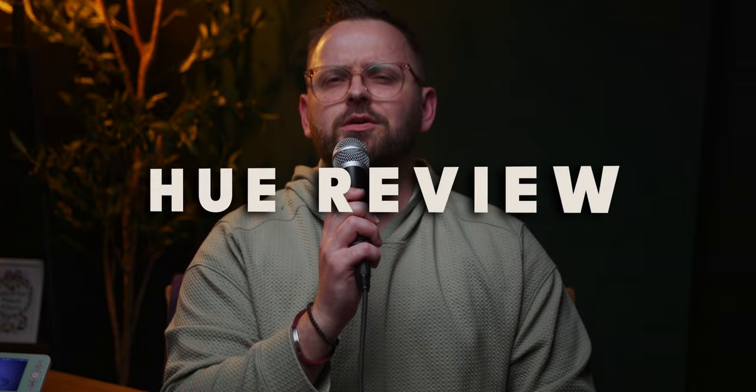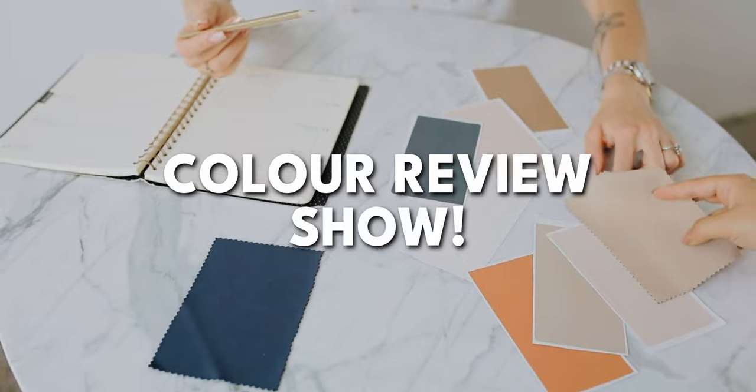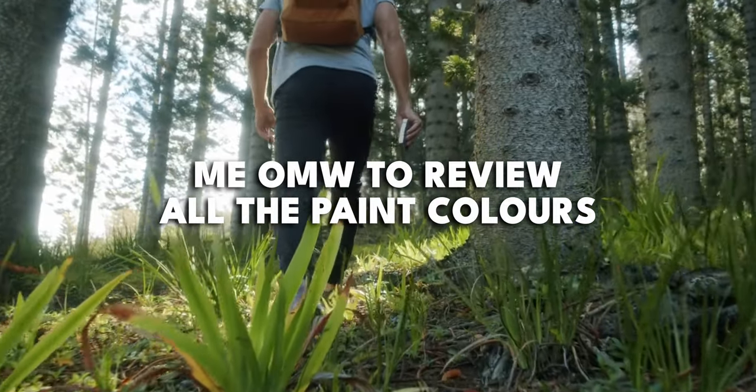The color is pearly white, and the company is Sherwin-Williams. This is Hue Review, so let's review. I'm James from The Paint People, and this is the color review show that aims to review every single paint color by all the major paint companies. And I'm well on my way — I've got a couple under my belt. I gotta think positively. I can do this.